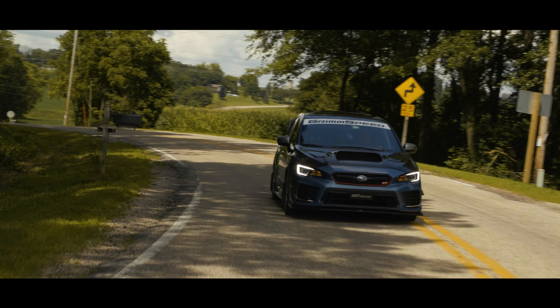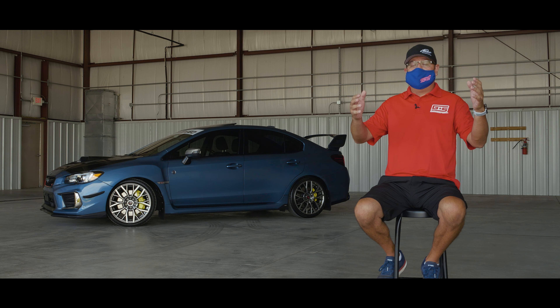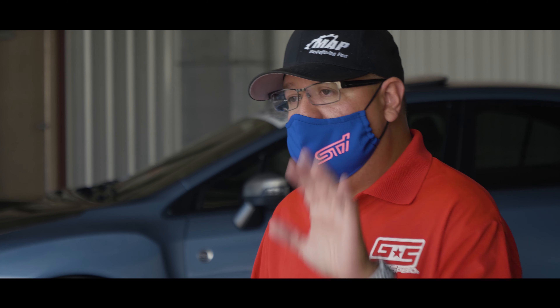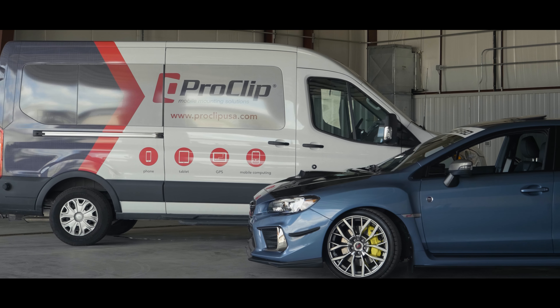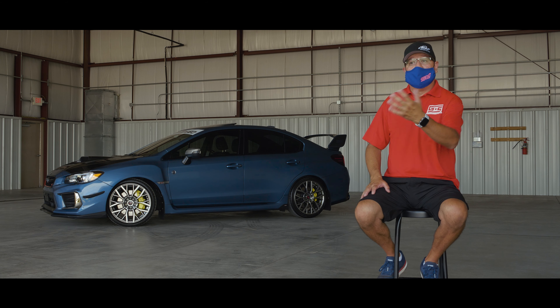How I came across ProClip was really just like everyone else — social media. I looked at different brackets and different mounts I wanted. I tried different ones from different manufacturers — eBay specials, Amazon — I tried them all. It just wasn't there in terms of durability.